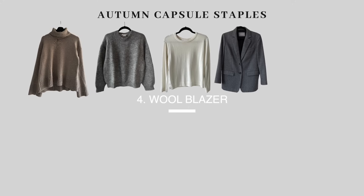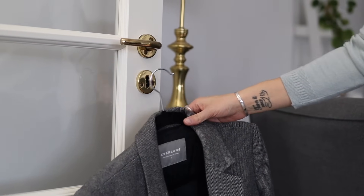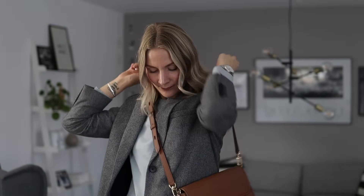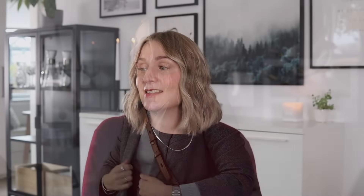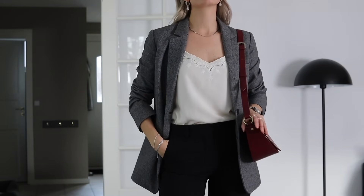Next up is my good old trusty wool blazer from Everlane, which I've had since 2018. It's a trusty piece both for everyday wear and for special occasions when I want to dress up a little. Being wool means it's a little more warm, so wearing it underneath a coat gives you extra added warmth. I also love wearing it as a light jacket, especially when transitioning from summer to autumn, and playing around with different layered looks.